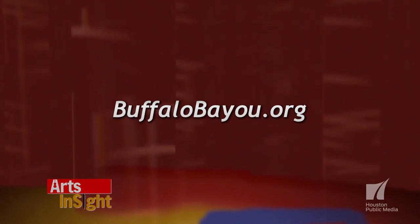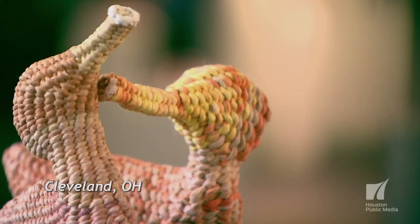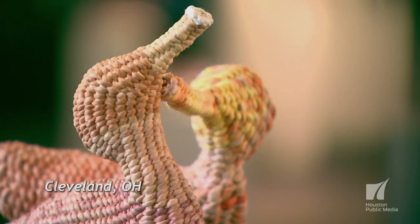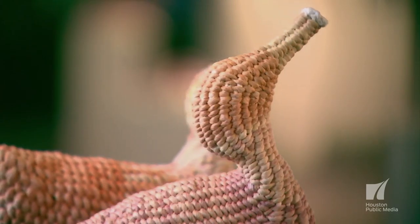We're thrilled that this is the first piece here in the cistern. I think it works really well, and we were delighted to collaborate with Buffalo Bayou Partnership — they were tremendous partners. We'll learn even more about the installation and the cistern itself at buffalobayou.org.